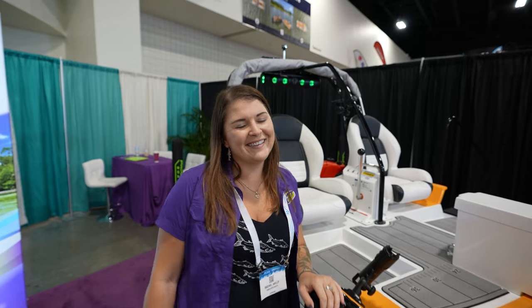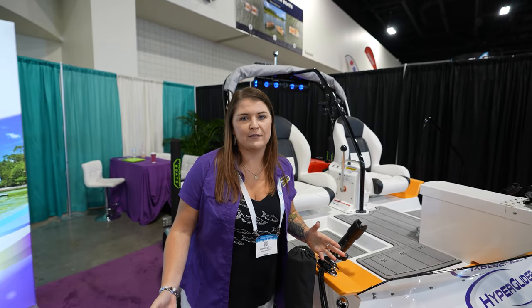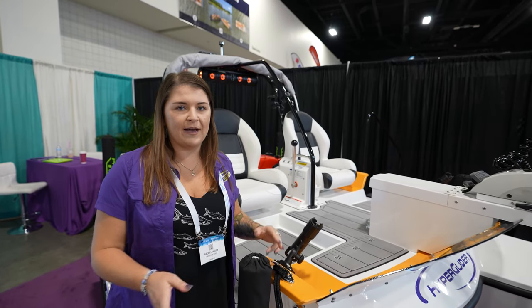Can you tell people why it's not? Of course. So this hull is made out of fiberglass versus a rotomold plastic hull. So this is an extremely safe, stable, durable boat — it's going to last you.